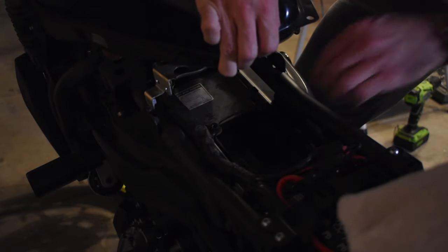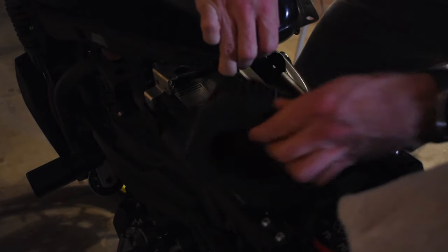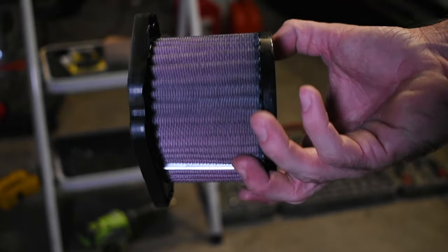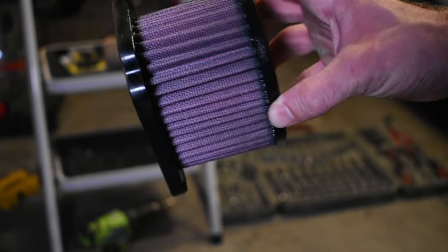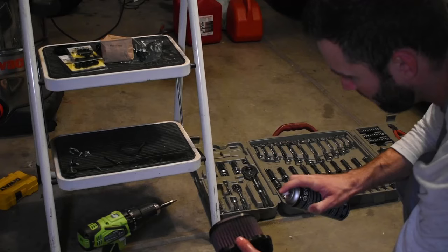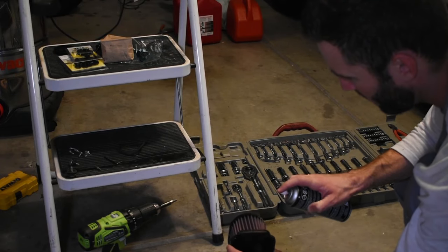I pulled the snorkel — it does still have a snorkel, which is great news. There is a K&N in here. I was expecting to see a dirty cotton gauze filter, but this is brand new, it's oiled, everything looks good. I might throw some more spray oil on it just for kicks.